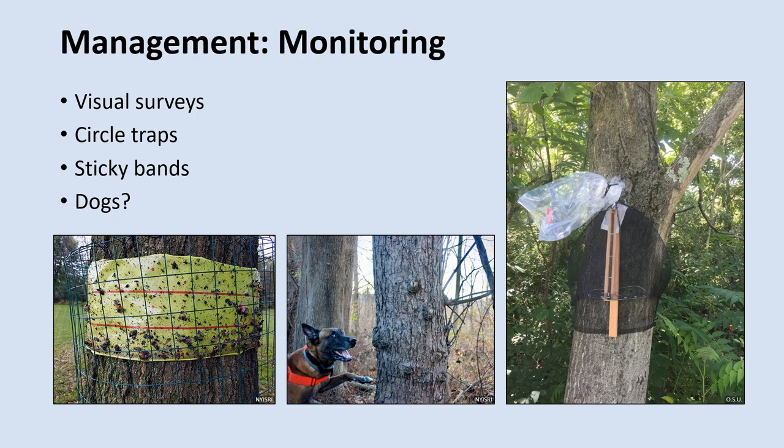Lures aren't typically used with Spotted Lanternfly traps, but there are a few compounds that have shown potential as Spotted Lanternfly attractants for trapping, including plant volatiles such as wintergreen oil and leaf alcohol. Finally, a new method that's being developed is the use of Spotted Lanternfly sniffing dogs. In Pennsylvania, New York, and a few other states, they've trained dogs to sniff out and find Spotted Lanternflies, but this isn't really a widespread practice yet.